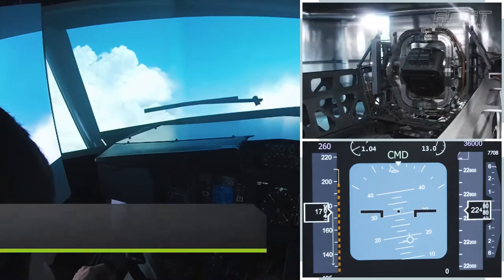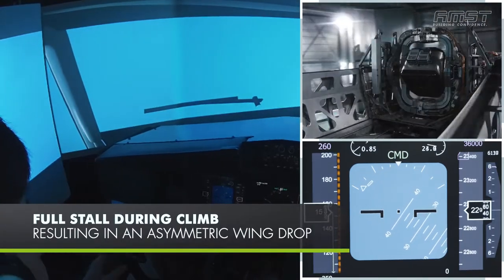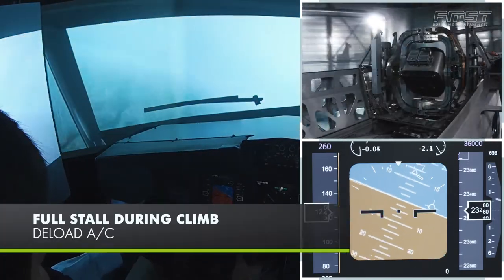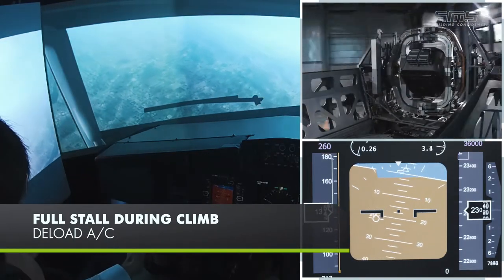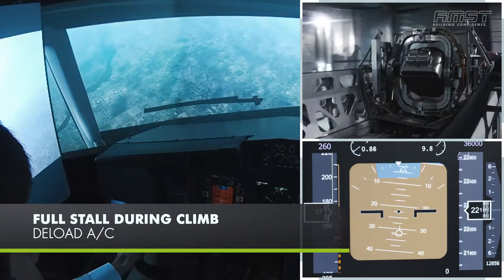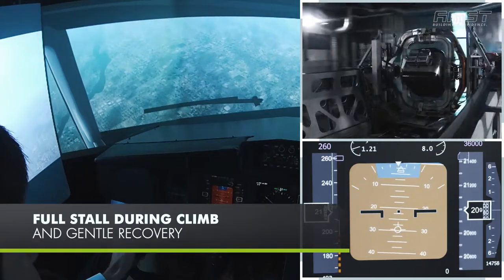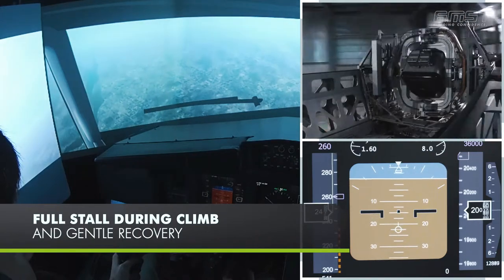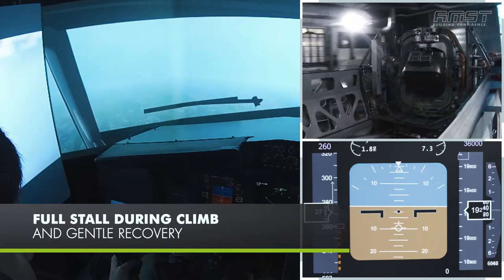One scenario included consists of a full stall during climb, which results in an asymmetric wing drop. The pilot is instructed first to deload the aircraft and roll to level. After regaining enough energy, a smooth and gentle recovery stabilizes the flight path of the aircraft to level flight. The aircraft has been successfully recovered.